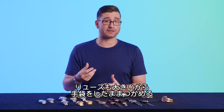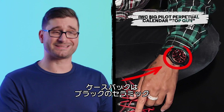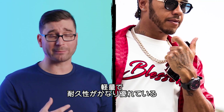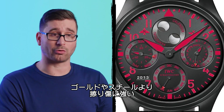The crowns are oversized, which make them easy to grip while wearing gloves in a freezing cockpit. In this instance, Lewis is wearing another Big Pilot Perpetual Calendar, but this one is done in a ceramic case. That's what the black is — a ceramic material which is light and has incredible durability. It's also less prone to scratching than gold or steel.